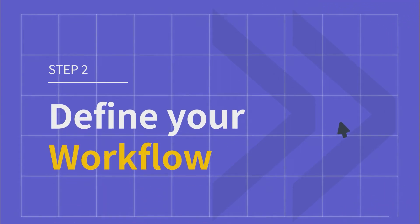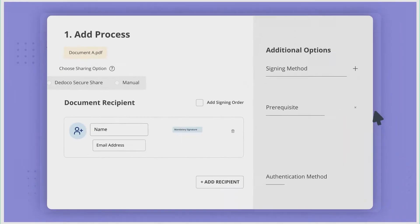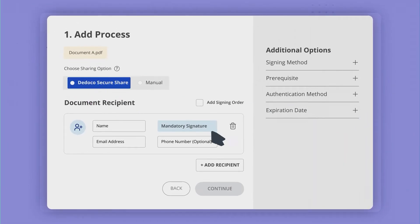Two, define your very own workflow. This process is totally modular and customizable. Decide how you want your documents signed and managed.